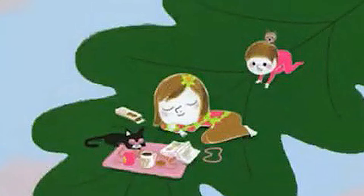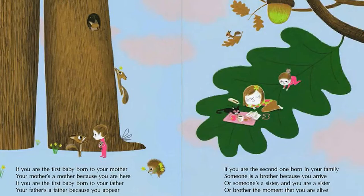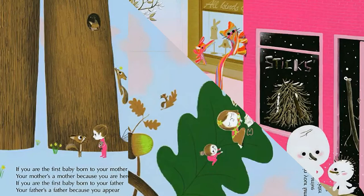If you are the first baby born to your mother, your mother's a mother because you are here. If you are the first baby born to your father, your father's a father because you appear. If you are the second one born in your family, someone is a brother because you arrive, or someone's a sister — and you are a sister or brother — the moment that you are alive.